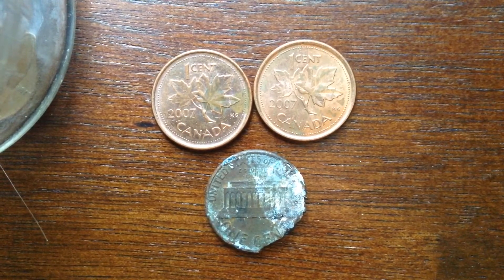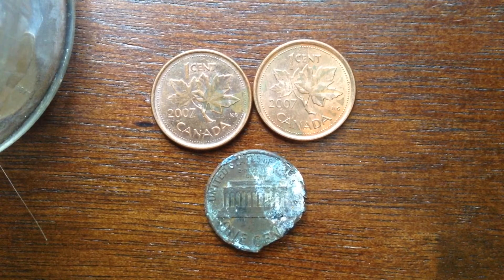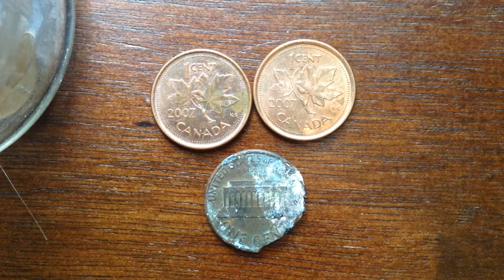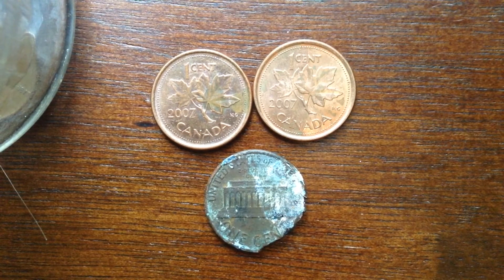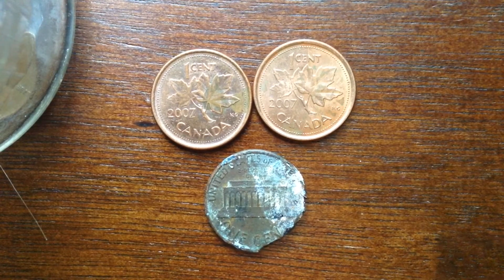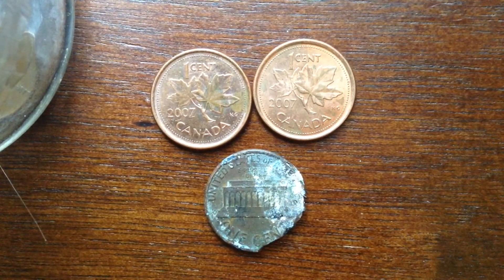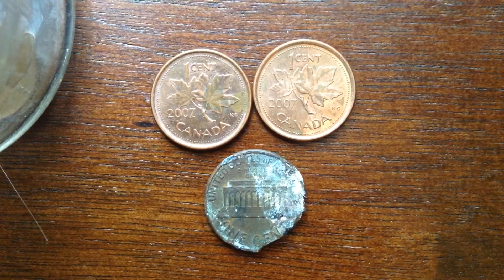I was happy to have found something in the coin star. Usually I don't, and I don't get to go to them much. Like I said, I'm in a small town where there aren't any. My bank doesn't even have a coin counting machine, so when I do coin roll hunting after all those live streams, I have to re-roll everything before I resubmit it.